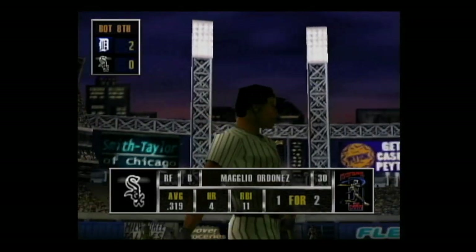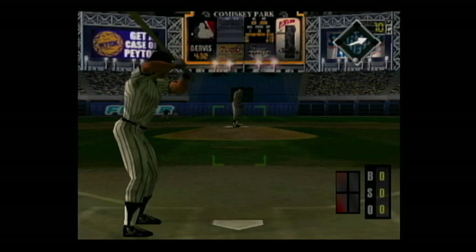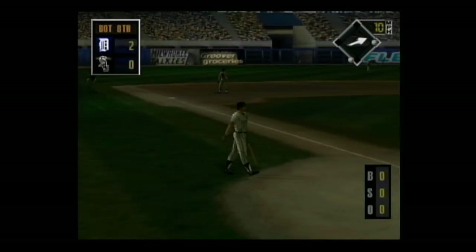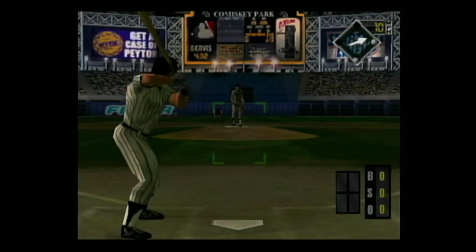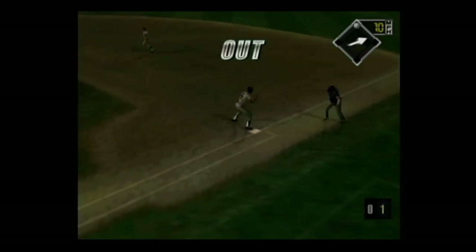In the batter's box, the right fielder. Hard smash to left center — the center fielder throws to the cutoff man. He's stepping up to the plate. Hard smash to second base — the throw, the slide — he's out. The throw to second — he's safe.